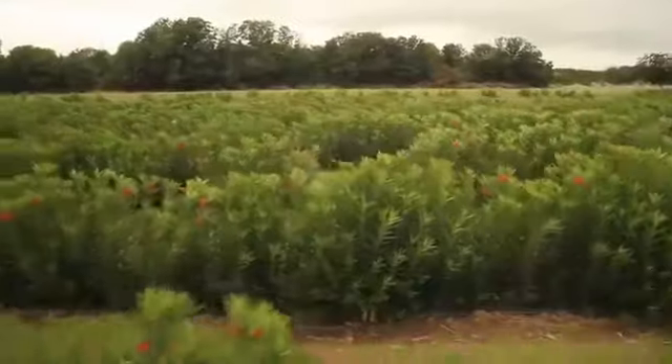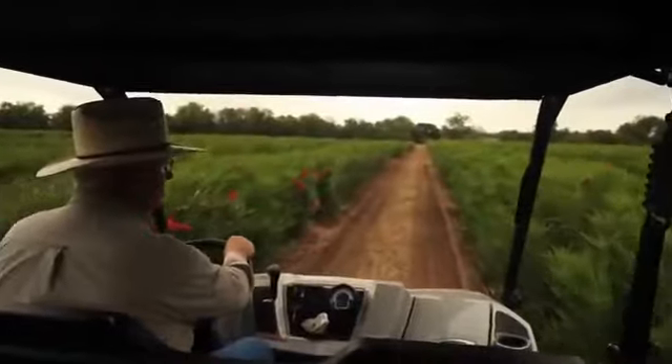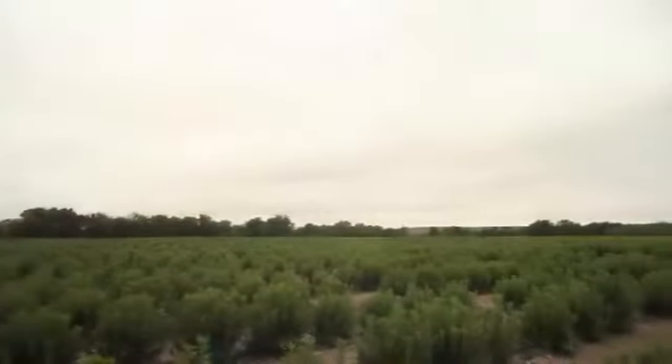Every time I walk through this field, every time that we water it or I ride through it, I just always wonder — in the future, how many lives are we going to touch with my crop? That's an incredible feeling.